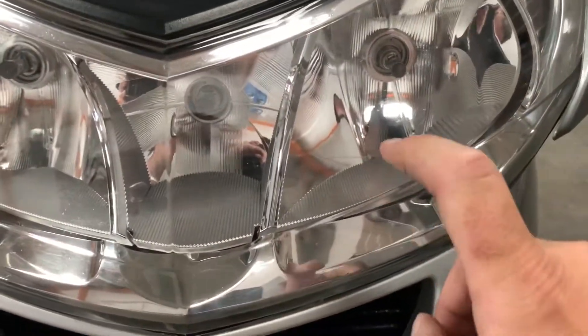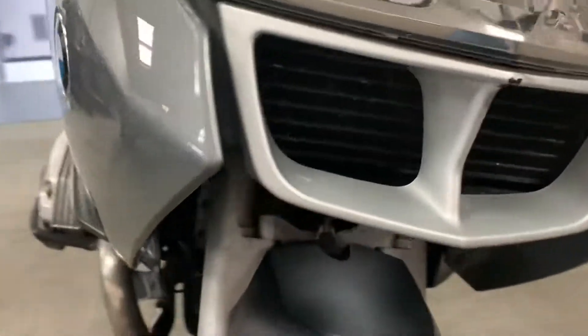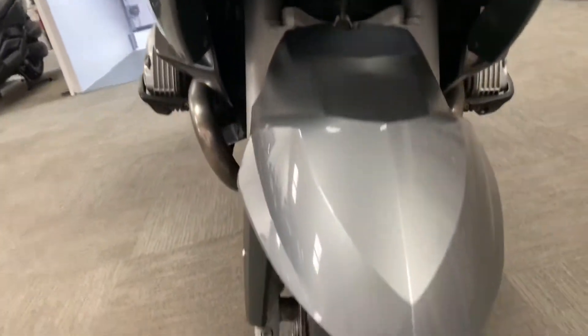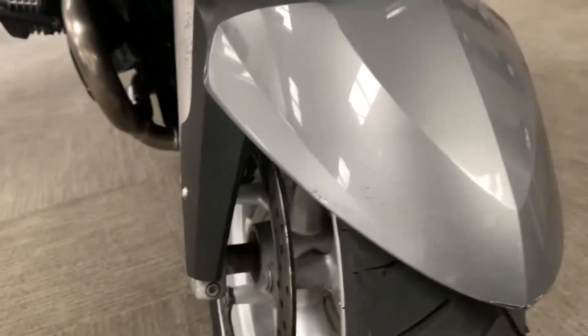There are a couple of marks on the headlight - there's a little scratch there, it's a scratch not a crack, it doesn't go through. And then we've got a couple of stone chips around here, but generally the bike is in very very nice condition.